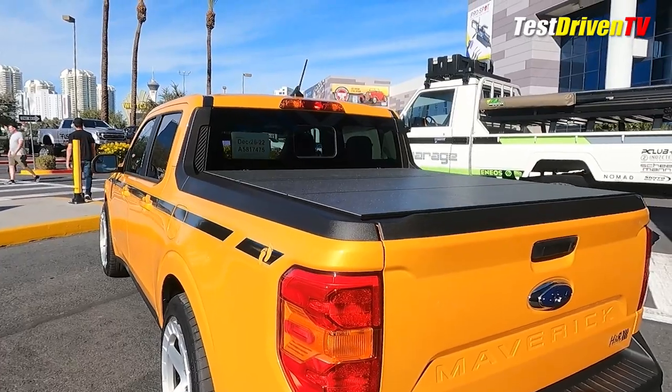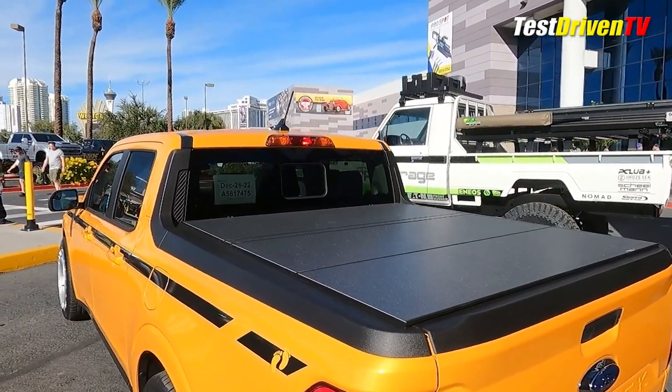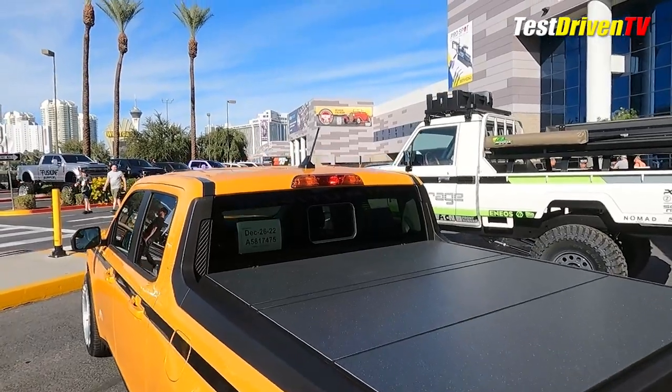At the rear, it was a pretty premium looking WeatherTech alloy cover hard folding tonneau cover. That's definitely worth a little bit more investigation.